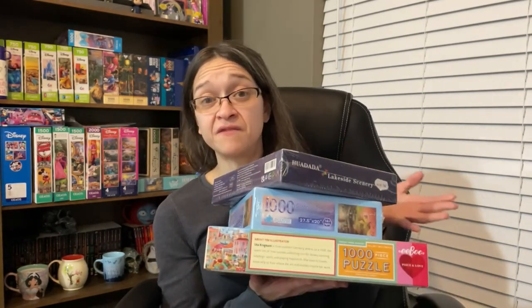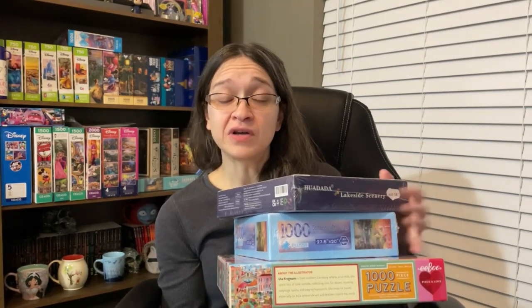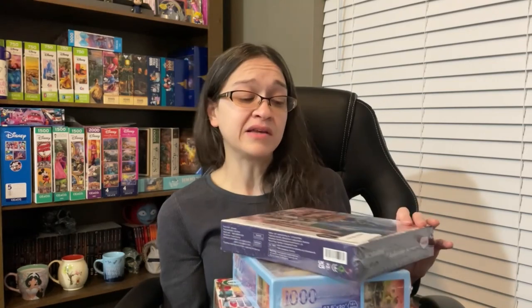Well, that's it for my Amazon Prime sale haul. Do any of you know about any of these sets I talked about today? If so, let me know your thoughts on the quality, the images, and what you know about them. If you want to see me put these puzzles together and others I've shown in my hauls, please subscribe so you can follow me along my jigsaw journey into completing as many puzzles as I can. Thanks for watching guys, and I will see you next time.